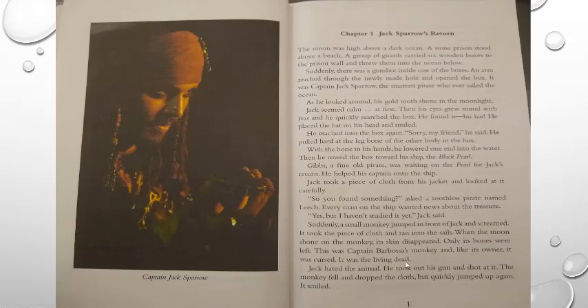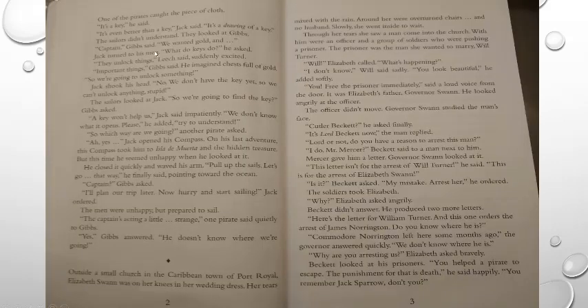This was Captain Barbossa's monkey. Like its owner, it was cursed — it was the living dead. Jack hated the animal. He took out his gun and shot at it. The monkey fell and dropped the cloth, but quickly jumped up again. It smiled. One of the pirates caught the piece of cloth. 'It's a key,' he said. 'It's even better than a key,' Jack said. 'It's a drawing of a key.'